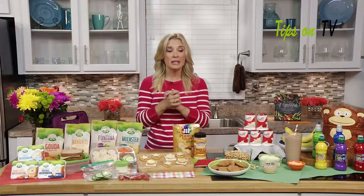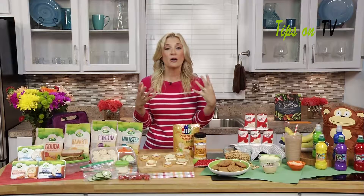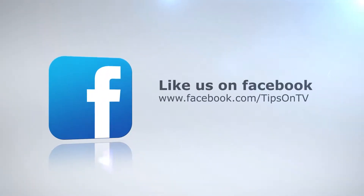I hope your lunchboxes are as fun as mine are, and I hope all of our kids enjoy this great school year. For more information, head on over to tipsontv.com.